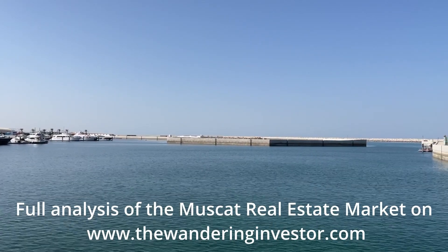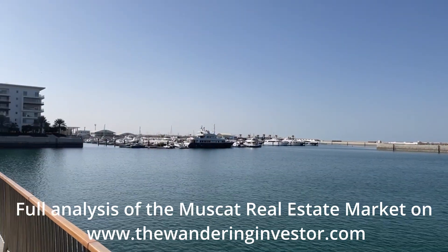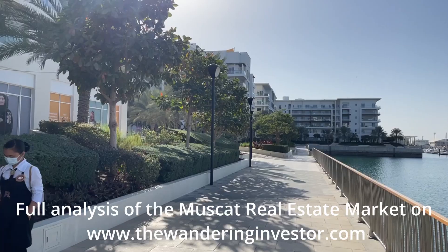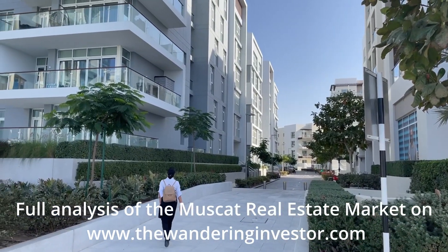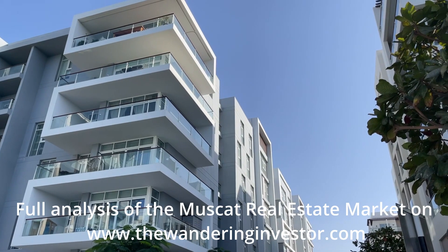Welcome to the lovely Al Muj Marina in Muscat, Oman. In the evenings you have a whole bunch of people strolling here — there are cafes and restaurants. The apartment that we shall visit today is located right here in this building, in front of the marina.